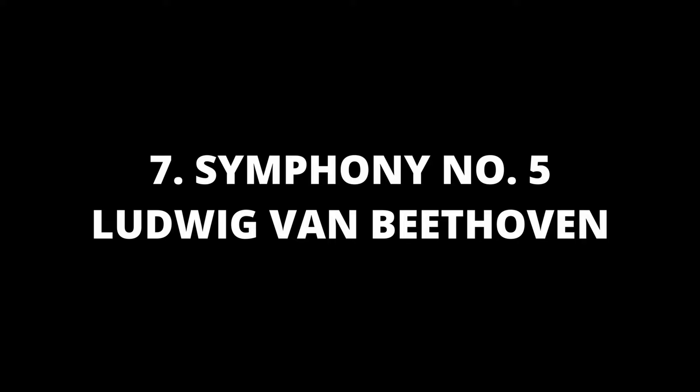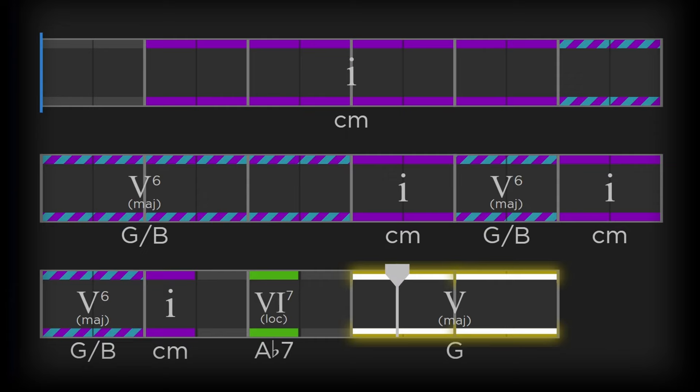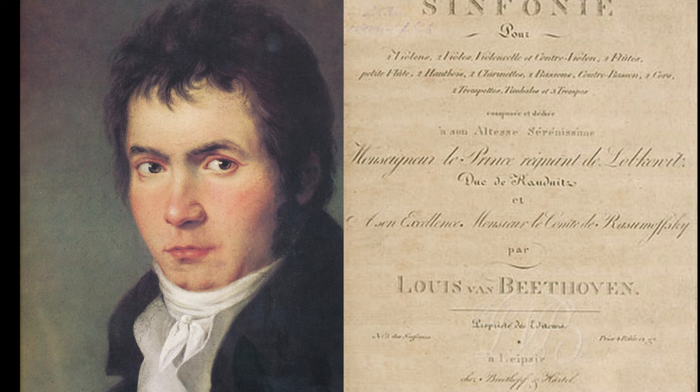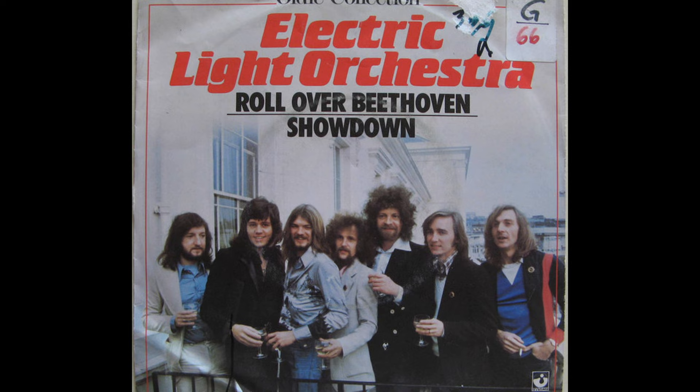Number 7 is Symphony No. 5 in C minor by Ludwig van Beethoven. Another banger from Beethoven — Symphony No. 5 in C minor, Op. 67, was written between 1804 and 1808. It is one of the best known compositions in classical music and one of the most frequently played symphonies, widely considered one of the cornerstones of Western music. The fifth has been adapted many times to other genres, including Electric Light Orchestra's version of Roll Over Beethoven, and a disco arrangement, A Fifth of Beethoven, by Walter Murphy on the soundtrack to the 1977 dance film Saturday Night Fever.